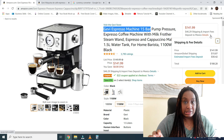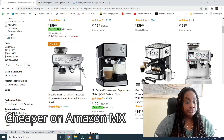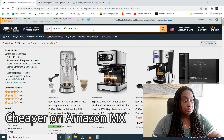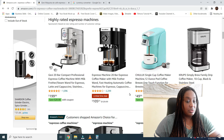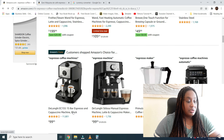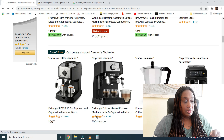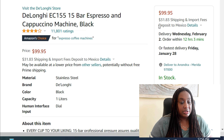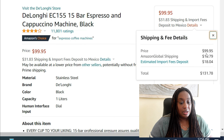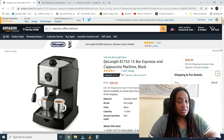On Amazon MX, I believe this is the same machine. I have my system set to translate from Spanish to English. This costs $4,910 pesos. I take that over to my currency converter, and that equates to $239.82 USD. So going back to the Amazon.com price, it was $188.28. For this machine, it's actually cheaper to buy it on Amazon.com.